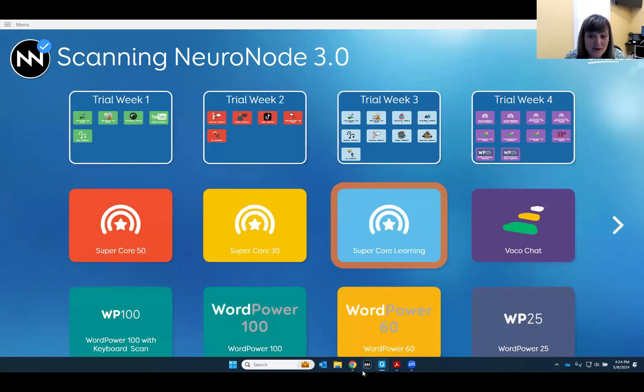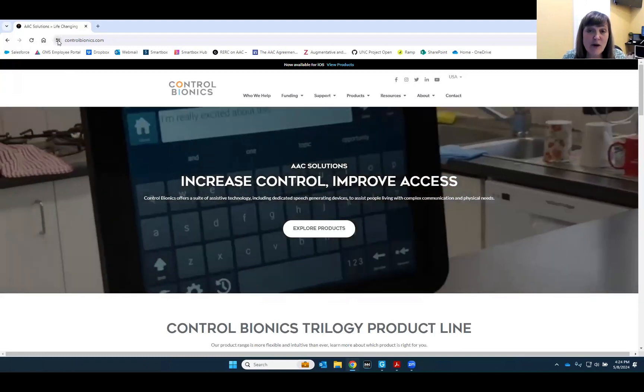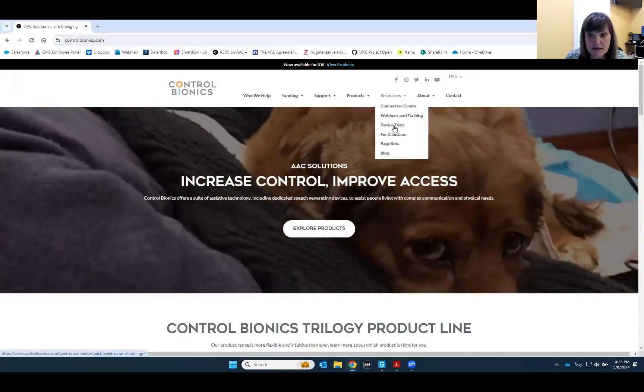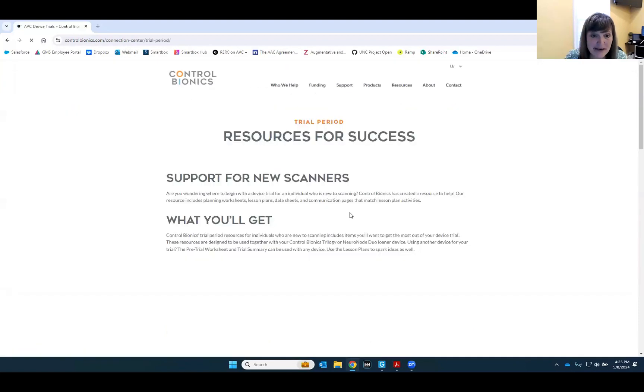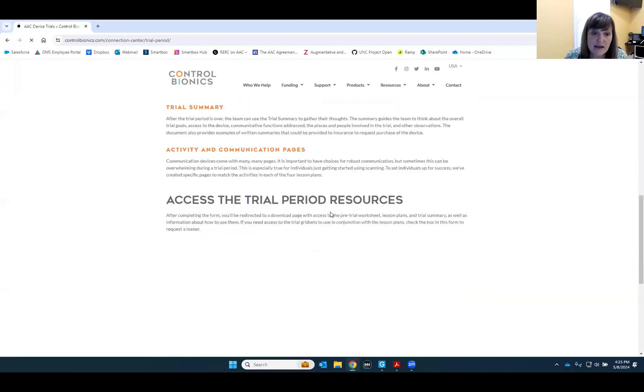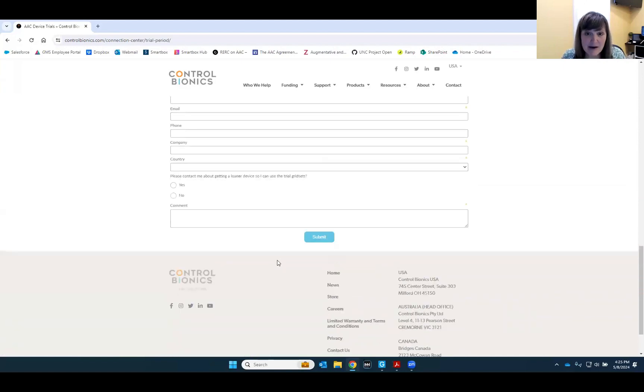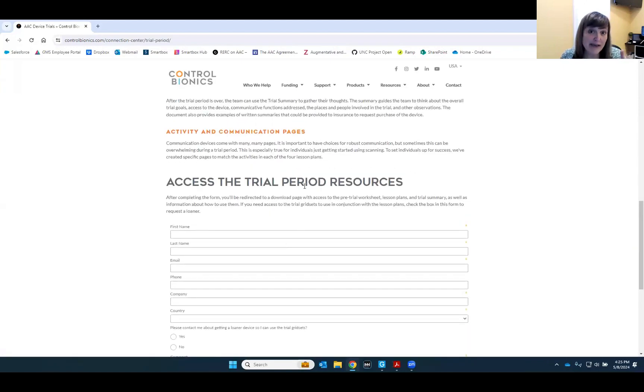To find these resources, you have a direct link on your handout, or you can go to controlbionics.com. Under resources, you'll see device trials. There you can see what's involved and fill out a form to access the PDFs. If you want a loaner device to use the trial grid sets, you can request that and someone will contact you. My email is on all of these resources because I'd love to know how I can make them better and where to go next — we have lots of different people that use Control Bionics devices and I'd love to know what scenario or profile to address next.